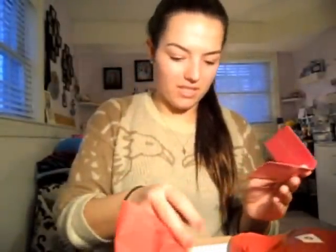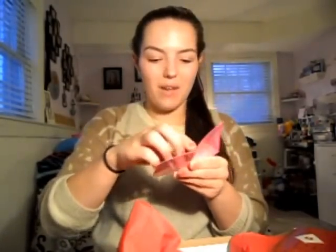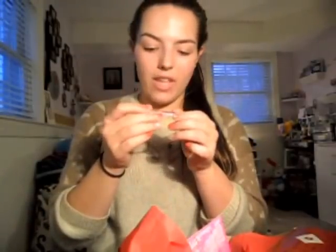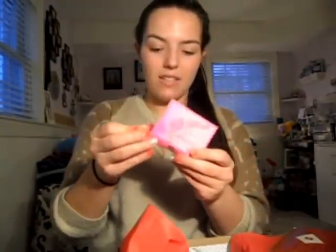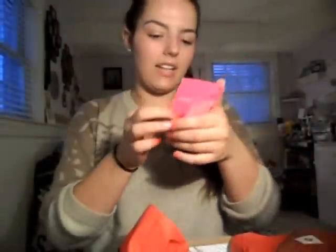I got a Juicy Couture Malibu perfume. I love perfumes like this to travel with — smells nice. This is the cover. This will be nice to travel with, so maybe if I like it I'll buy the full size because I love perfume so much.